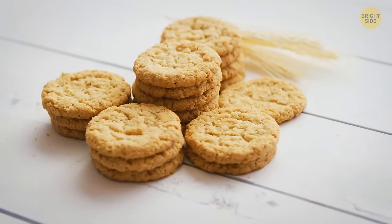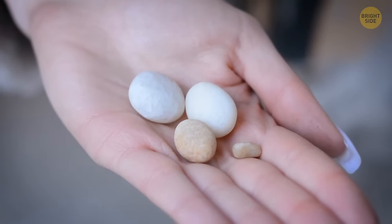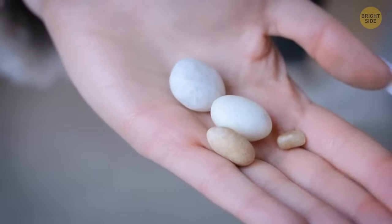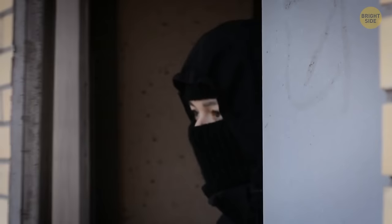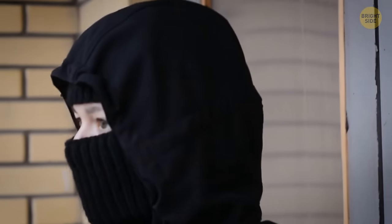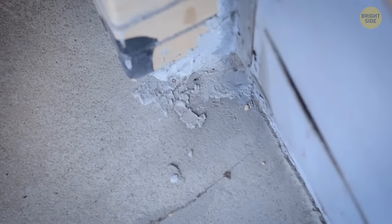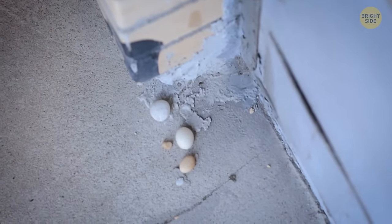It might be a good idea to notify the police or take some safety measures. The ploy with a cookie is just one of the numerous tricks used by burglars. One more sign that can alert you to the fact that you're being watched is white pebbles left near the house or in the driveway. This means a criminal has already visited your home and marked it as worth entering. Another reason thieves may have left the pebbles is to indicate that your house stays empty during the day.